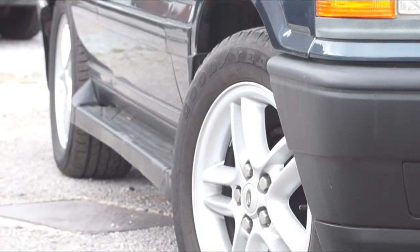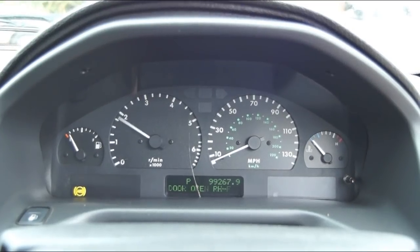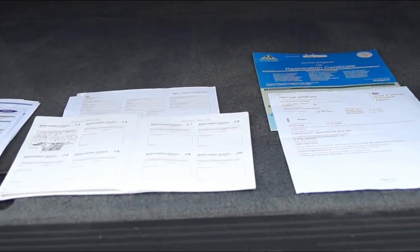It's not been hammered by Farmer Giles, it's not full of straw and bits of sheep. It's ready to go and it's yours for just £2,000. That's a lot of car for the money.